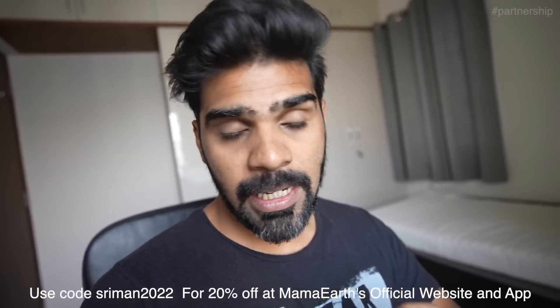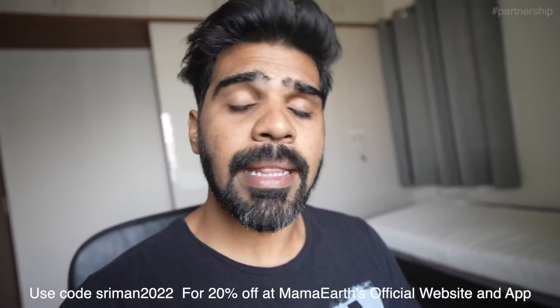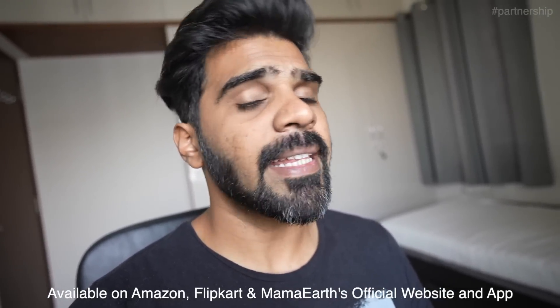Don't just use it once and expect amazing results — use it daily for at least 4 weeks. All these made-in-India products are pretty affordable and don't pinch my pocket. Use my coupon code SHRIMAN2022 to get a flat 20% off at Mama Earth's official website and app. You can also buy from Amazon, Flipkart, and Mama Earth's official website.